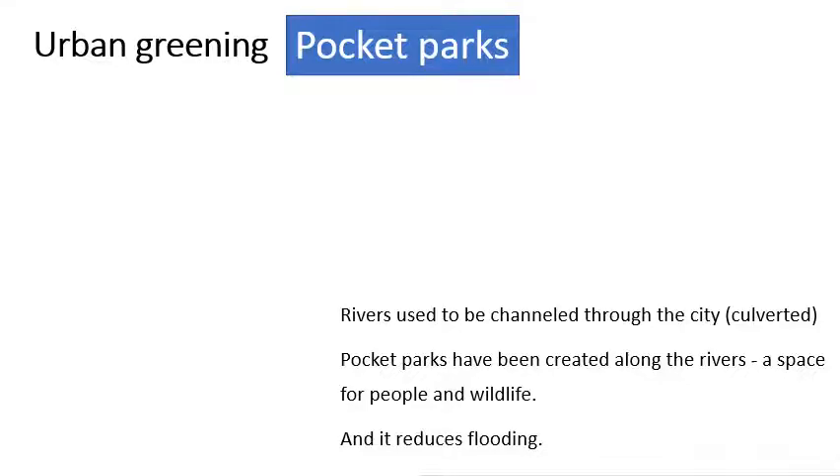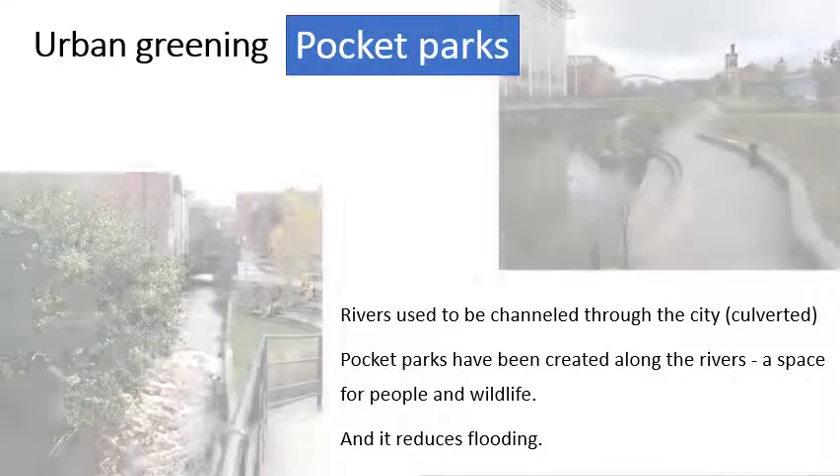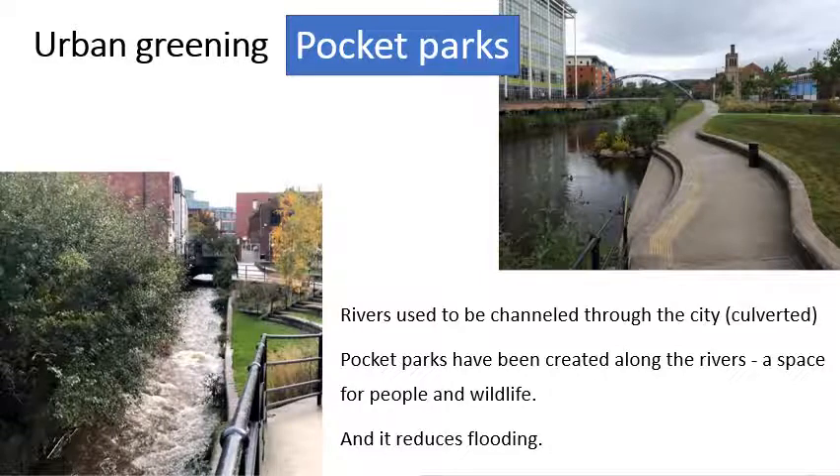But our green spaces are increasing. The rivers through Sheffield used to be culverted — that means that they were enclosed with walls either side and often roofs over the top, so it was like a tunnel for the river to go through. More recently, some of those culverts have been opened up, and pocket parks have been created along the river. This gives wildlife a home and it gives people a chance to enjoy a green space in the heart of the city, with a river running through it.